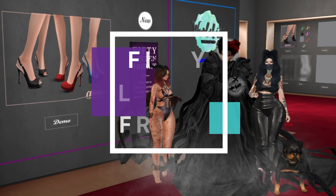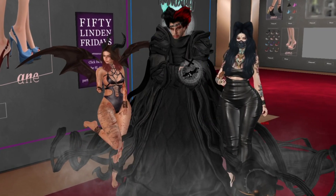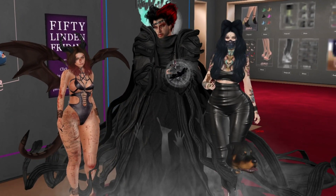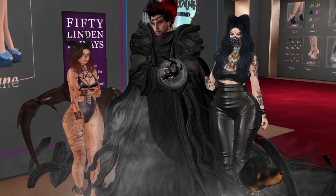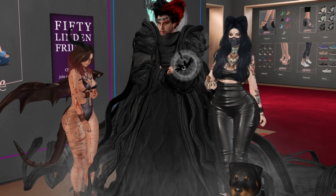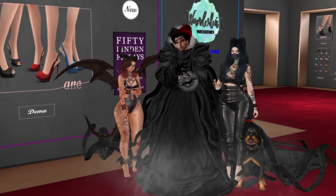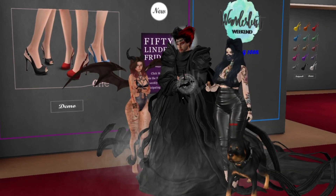Hey everybody, welcome to another Fifty Linden Friday! This time I have Darky and Victor with me. You two look ready for Halloween — and me too! We're ready, we have an appointment there. It's about seven or eight days to Halloween, but we are all ready.